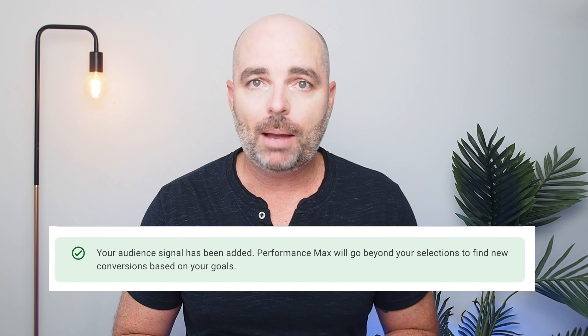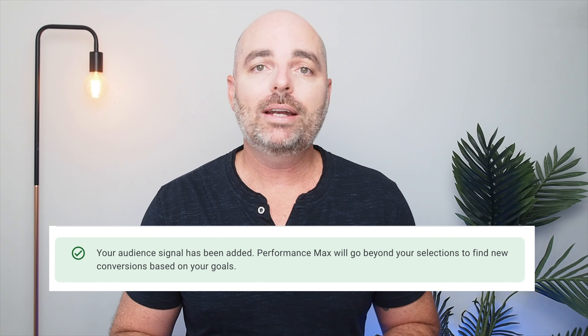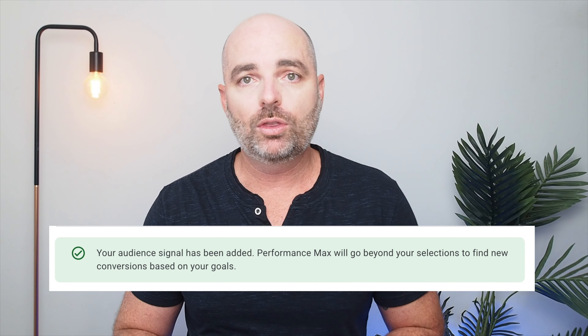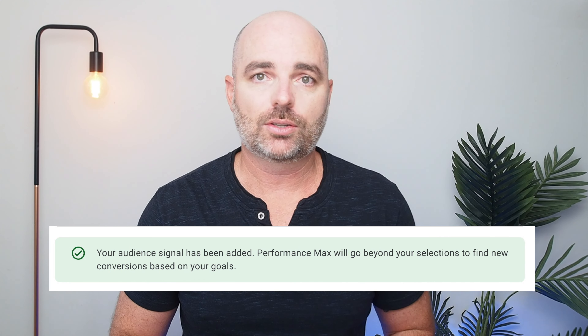All of this gives the illusion that you're the only one controlling where your ads will appear and who they will appear to. However, that could not be further from the truth with performance max campaigns. Once you've added all those audience signals, you see a little green pop-up — which should actually be a warning — where it says Google will go beyond the selections you've added in order to find different conversion actions. For me, this is the biggest difference between performance max and shopping campaigns.